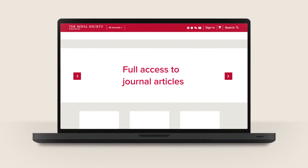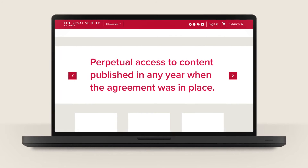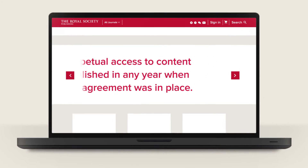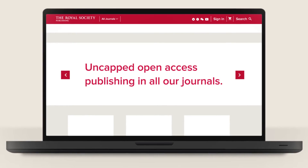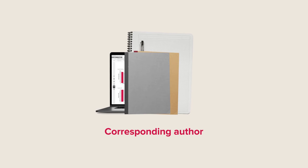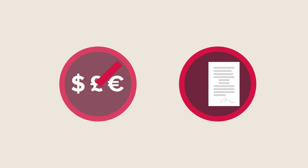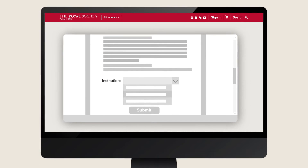You'll get full access to journal articles, perpetual access to content published in any year when the agreement was in place, and uncapped open access publishing in all our journals. For your researchers who are publishing with us as the corresponding author, this means no fees or invoices — they simply choose their institution when they submit.